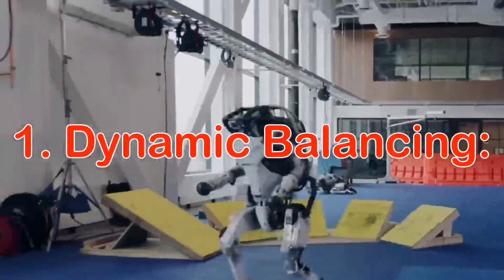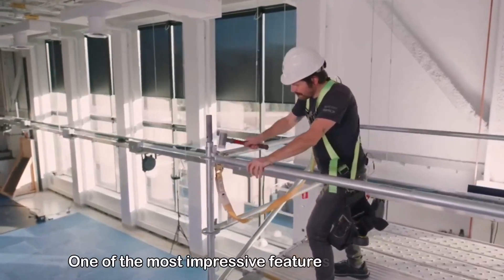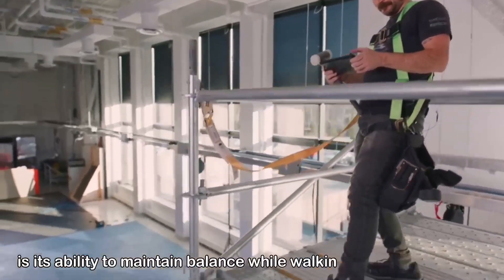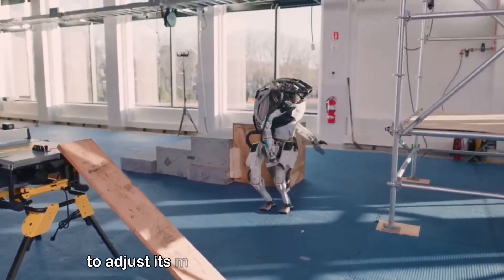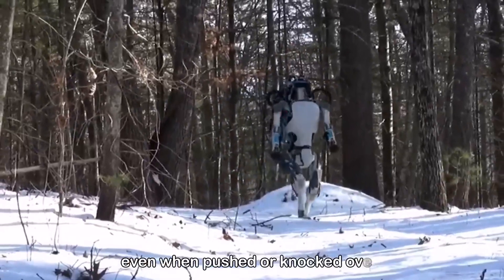Number one: Dynamic Balancing. One of the most impressive features of Atlas Robot is its ability to maintain balance while walking on uneven terrain. The robot uses sensors and algorithms to adjust its movements and maintain stability, even when pushed or knocked over.